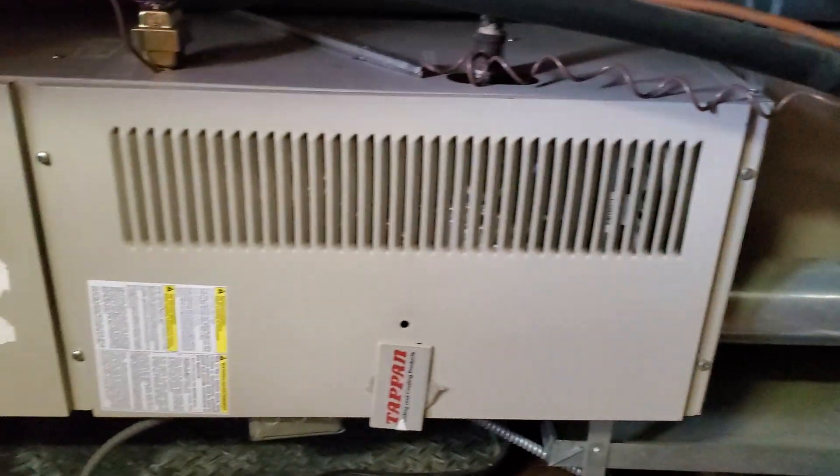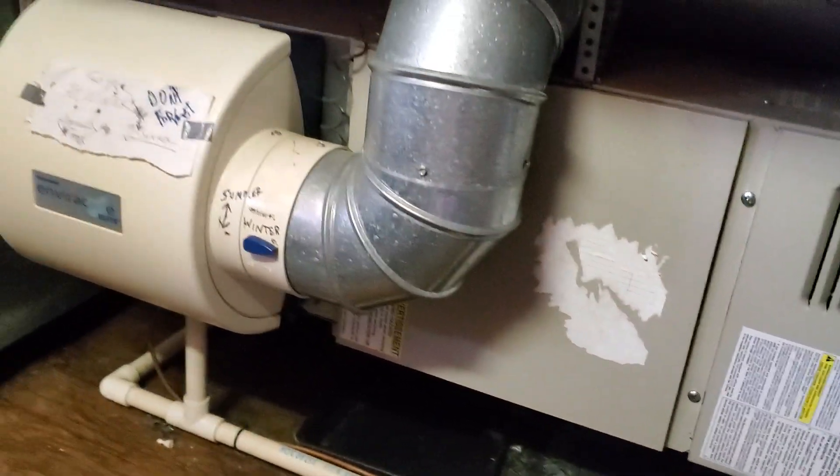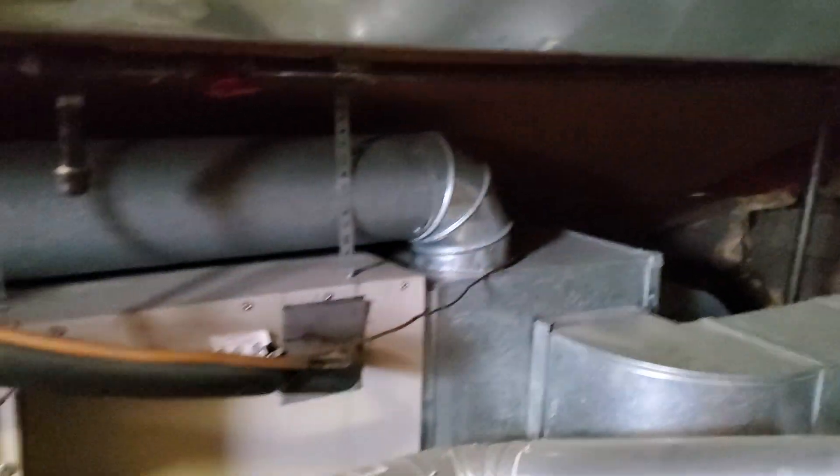I am in Melrose Park. We have a 14-inch 70,000 BTU small bypass humidifier. It is in the nicest attic — it's a walk-in attic, so there's no problem. You can stand up in here.